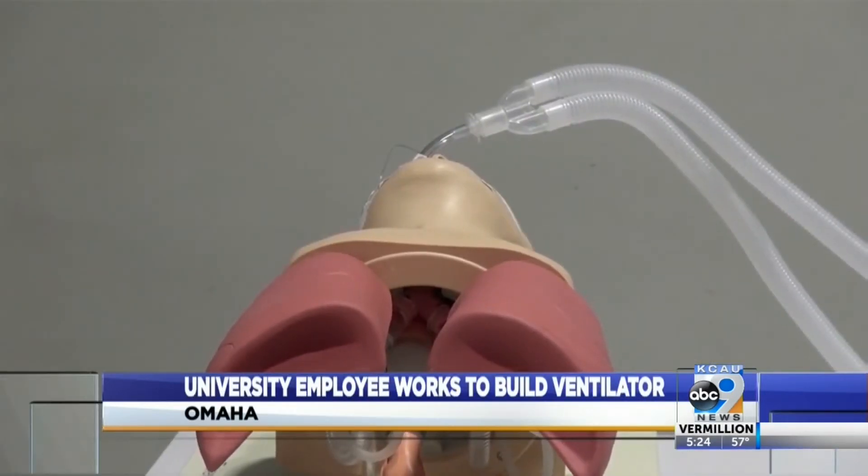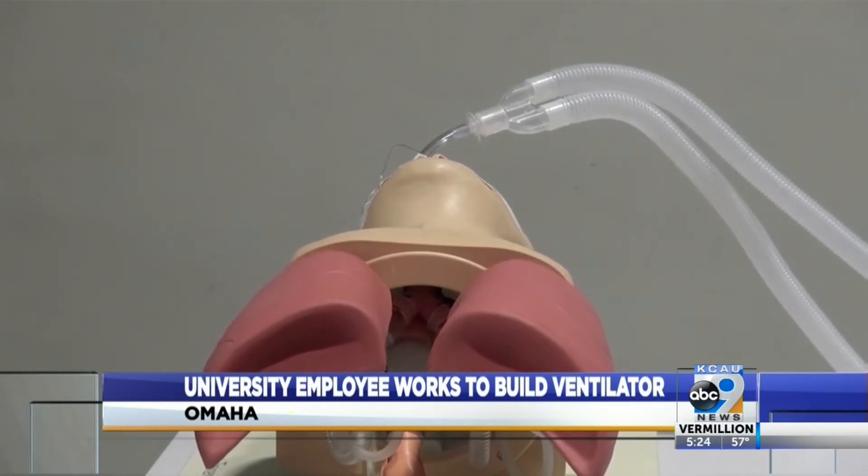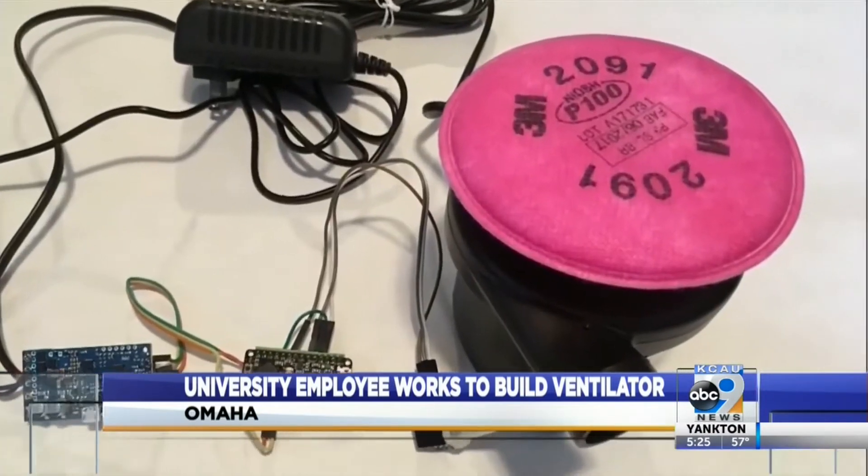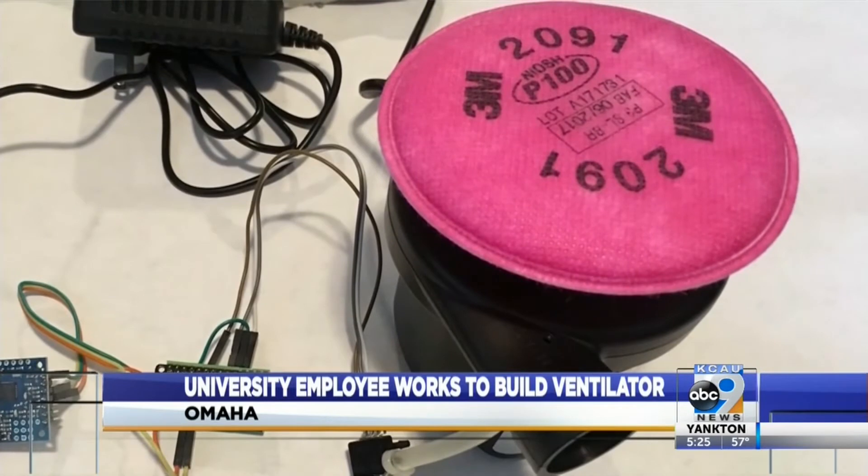A web developer for Creighton University by day, his hobby is programming robots. In the near future, his hobby could be saving lives. "I wanted to make it accessible and buildable by basically anybody who needed access to a ventilator." His design uses everyday items like air mattress inflators.